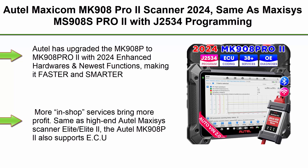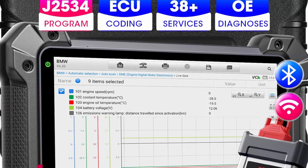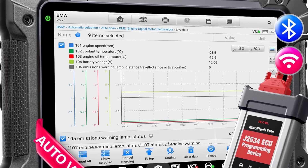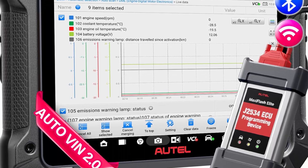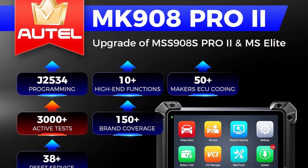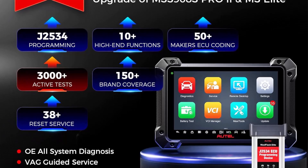Top 2: Autel MaxiCom MK908 Pro/Pro2 Scanner 2024 — same capabilities as MaxiSys MS908S Pro2 with J2534 programming, AutoScan 2.0, ECU programming and coding like the MS Ultra Elite 2, bi-directional control, 38-plus services, Android 10, and FCA 2024 support. Autel has upgraded the MK908P to MK908 Pro2 with 2024 enhanced hardware and newest functions, making it faster and smarter.